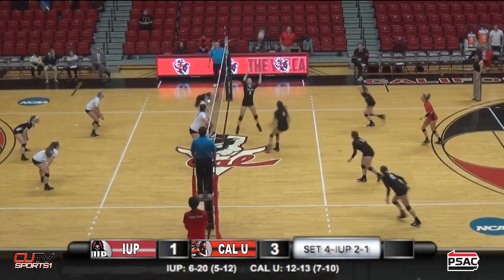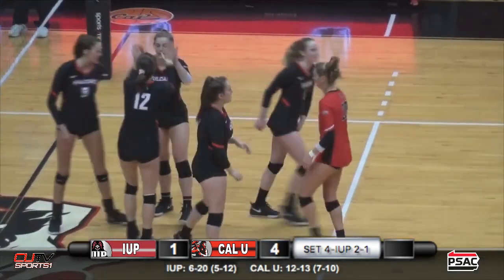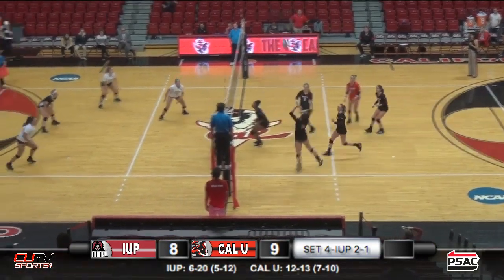IEP is just scrambling right now to get it over. Klein gets the opening to find the point there for the Vulcans. The Vulcans continuing to bring the pressure here.